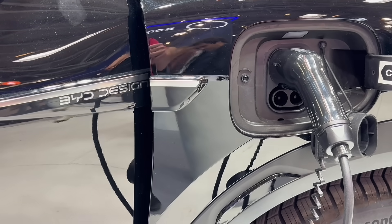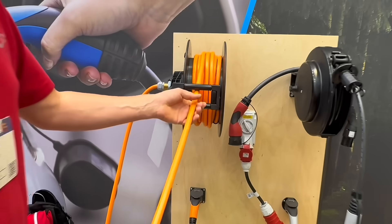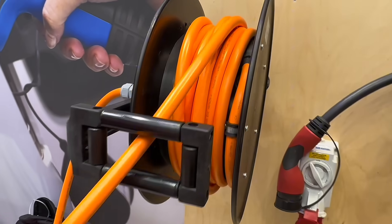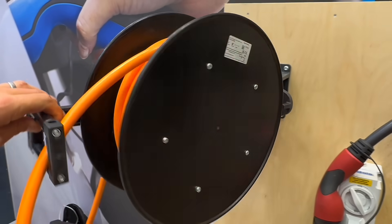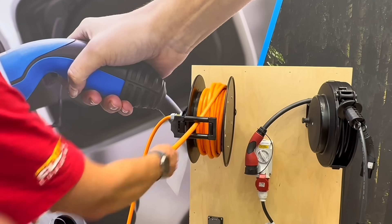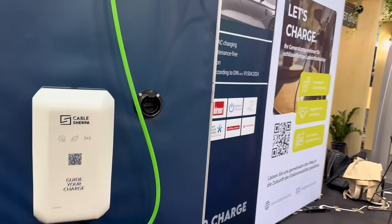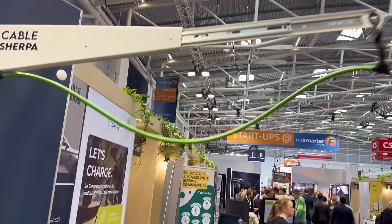Then there's the practical side of EV charging: cable management. Trip hazards and messy installs are still an issue, especially in high-traffic spaces. Two solutions stood out. First, the retractable cable reel from BALS, perfect for garages and fleet charging points. Second, the extendable overhead arm from Cable Sherpa — could this be the solution to getting cables across paths?